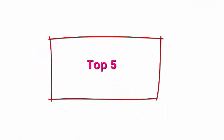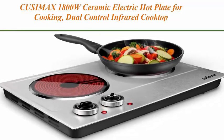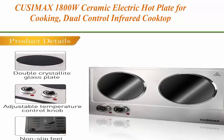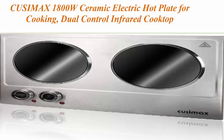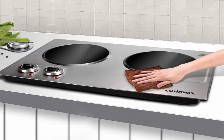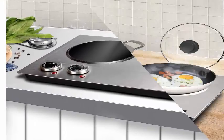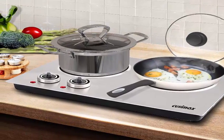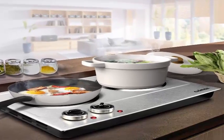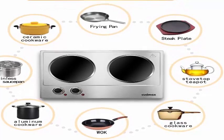Top 5: QSIMAX 1800W Ceramic Electric Hot Plate for Cooking — dual control infrared cooktop, portable countertop burner, glass plate electric cooktop, silver, stainless steel upgraded version. QSIMAX Ceramic Double Hot Plate is suitable for all types of cookware. Pots and pans ranging up to 7.1 plus 7.1 inches, including glass and aluminum, and heats cookware efficiently with minimal heat loss.